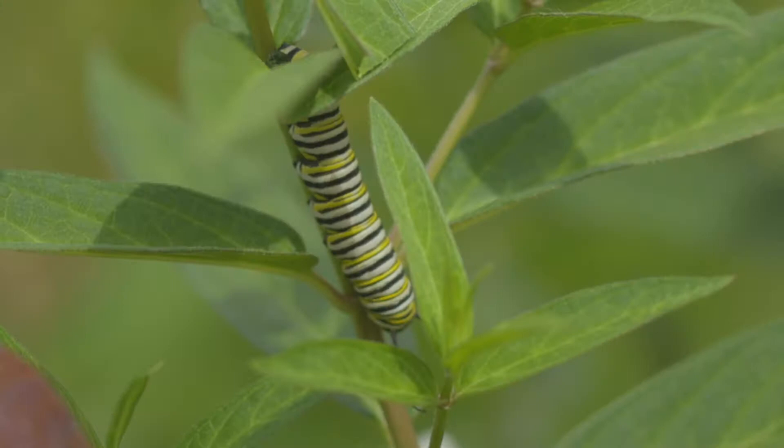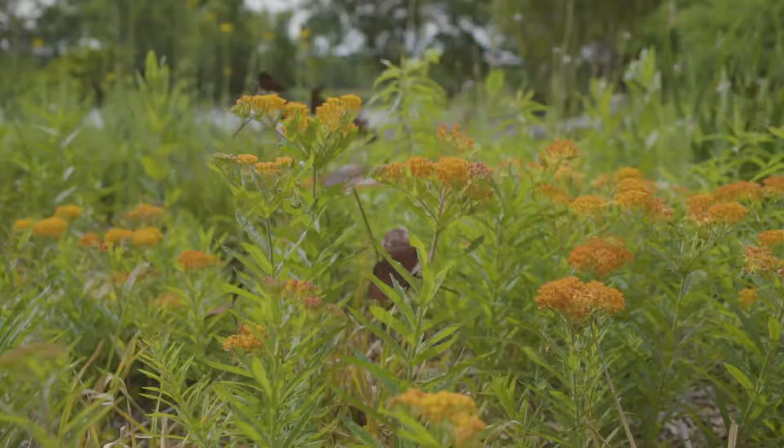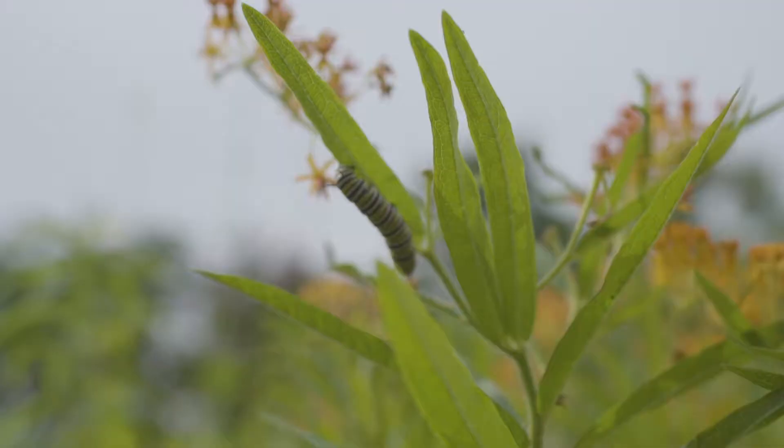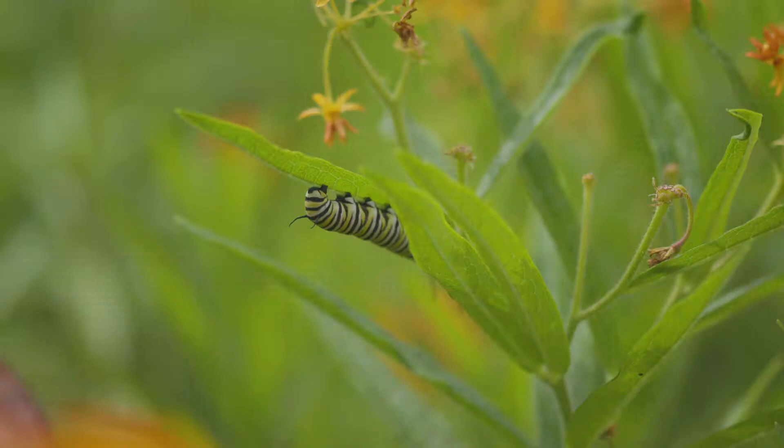Milkweed is the only plant on which monarch butterflies will lay their eggs, and it's the only type of plant that caterpillars will eat. It is best to plant at least 10 milkweed plants of two or more species per 100 square feet. Don't worry if the caterpillars eat all the milkweed leaves — the plants are perennial and will grow back the following year.